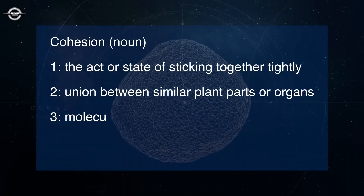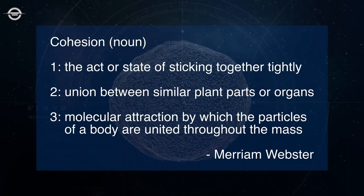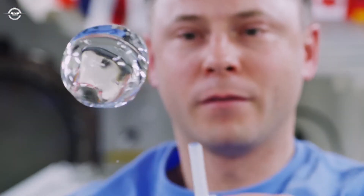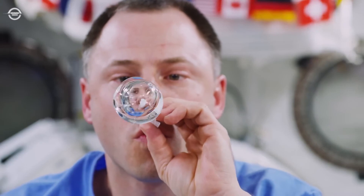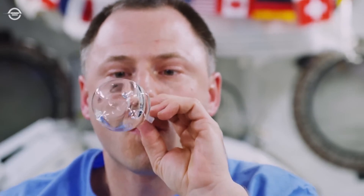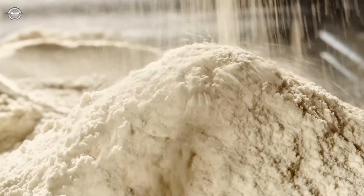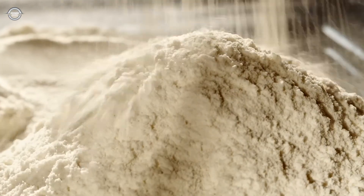The answer involves cohesion, an attractive force that can bind molecules together. Cohesion gives water its surface tension and keeps droplets together even in a microgravity environment, like the International Space Station. Granular materials like wheat flour, cocoa, and dust can also exhibit cohesion, which pulls individual grains into clumps.